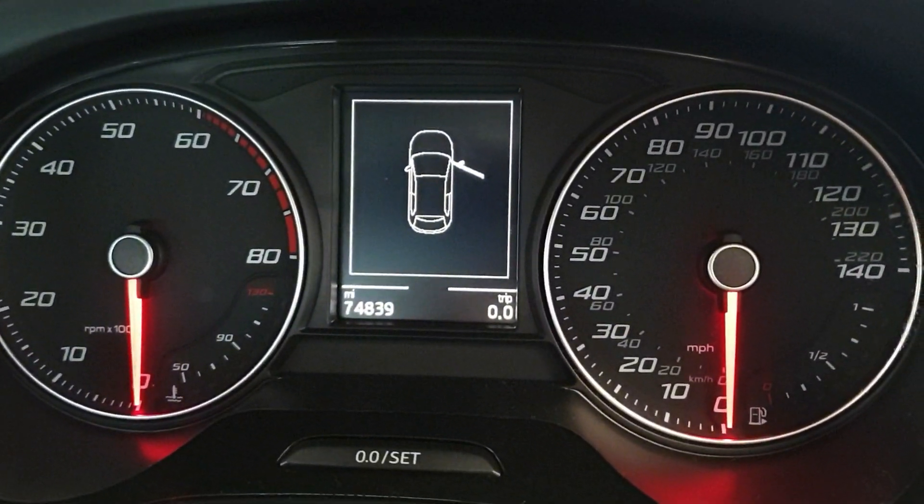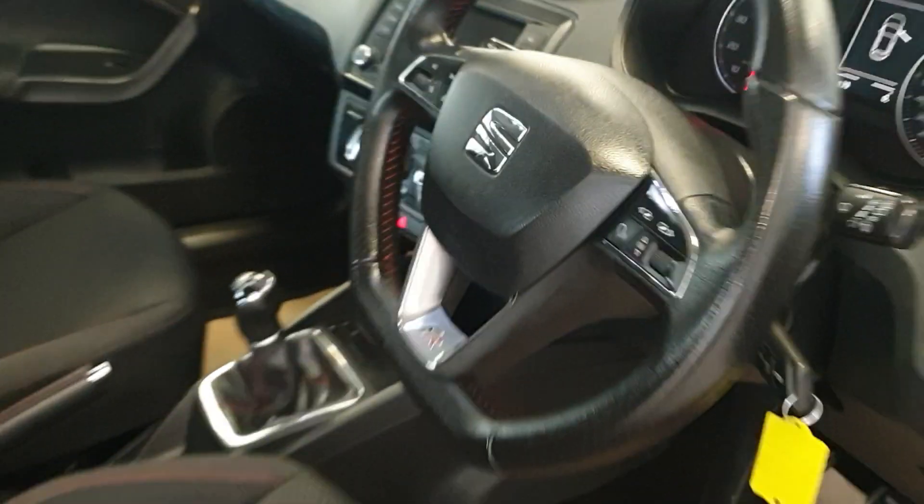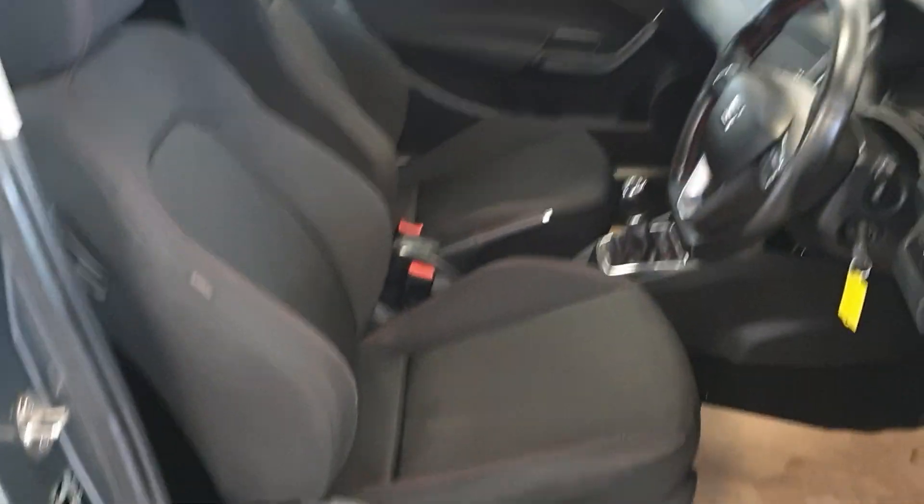74,839 miles on the clock. Lovely interior. Sport seats, all in good condition.